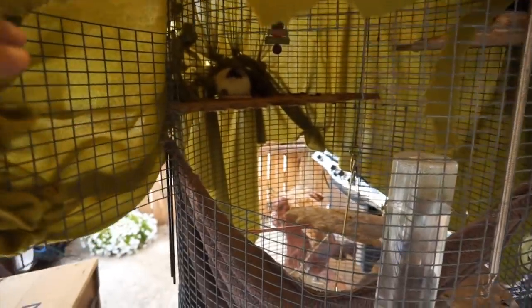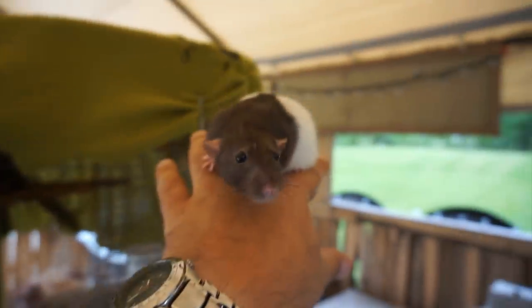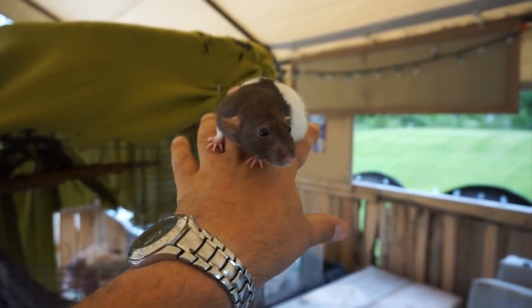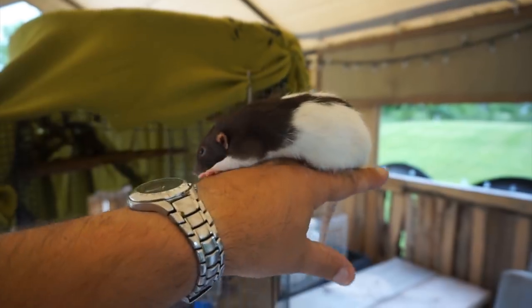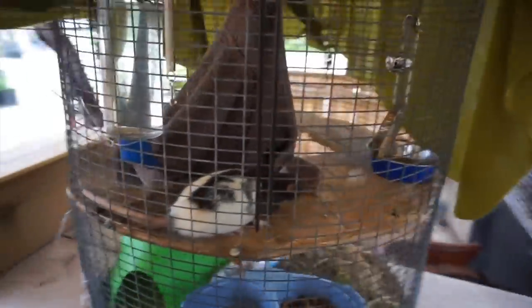Who do we have in the cage here? We have Sophia and Summer — two hooded rats. They were brought in by a girl who is a foster child and wasn't allowed to have rats. They have cats and I think some dogs, so they weren't able to keep the rats. They're extremely friendly and we've put them out in this cage — they were just in a small cage, so this is a little bit larger.